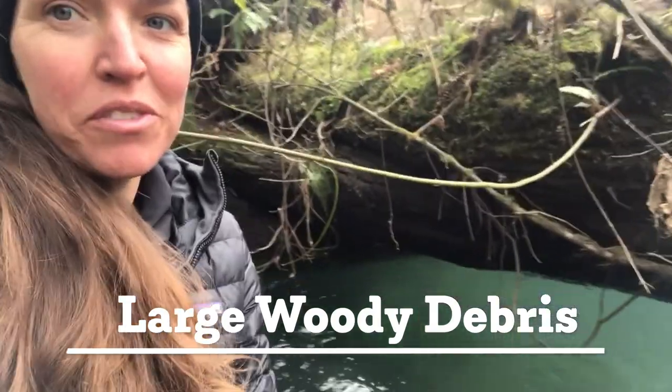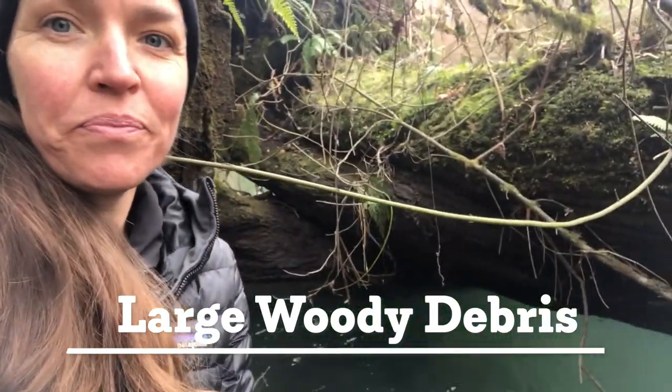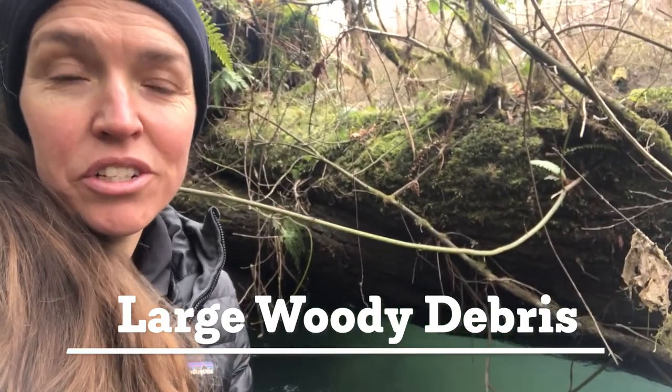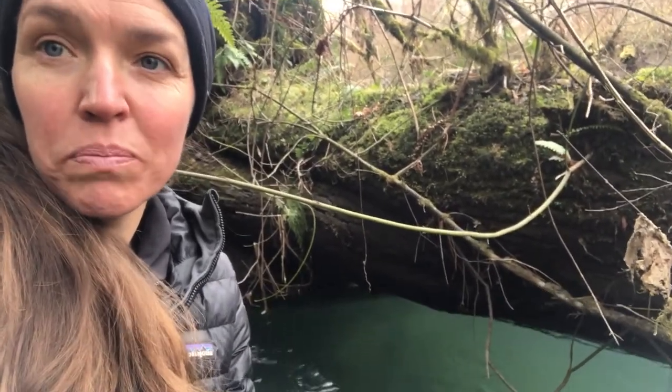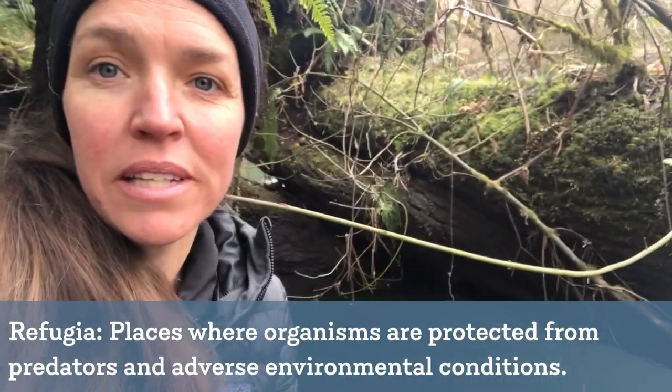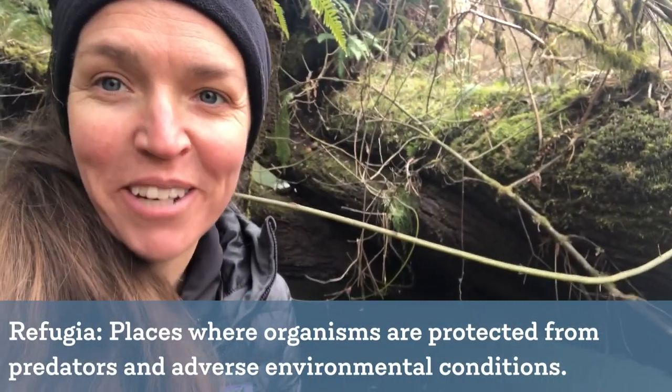Debris like this tree that has fallen over the bank of the river also serves a similar function as the vegetation growing along the bank - it provides both shade and a little refugia where salmon can take a rest on their migration out.